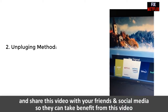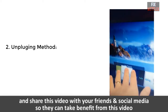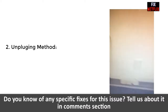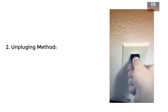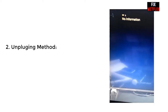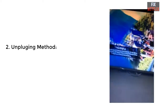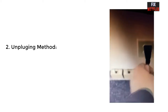Our second method is the unplugging method. First, turn on your TV and wait two minutes, then unplug the TV power cable from the wall outlet and wait four to five minutes. Press the TV power button a few times, then after four to five minutes plug it back in, turn on the television, and go to Netflix to check if it is working. If Netflix is still not working, go to the next step.